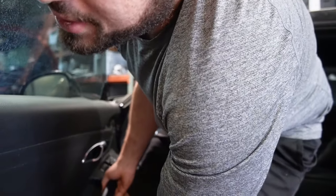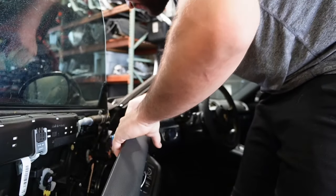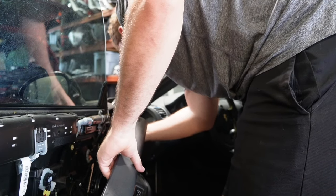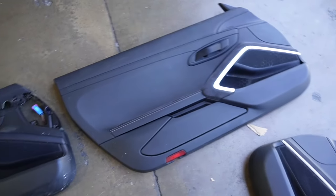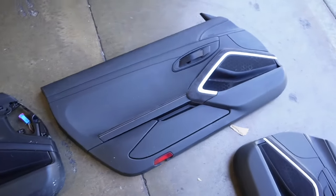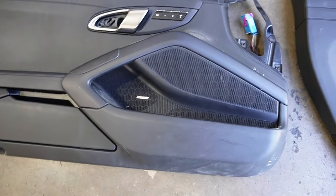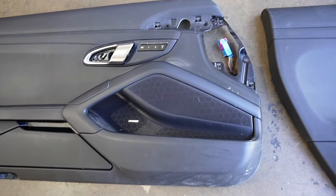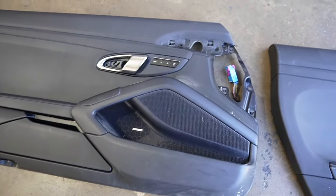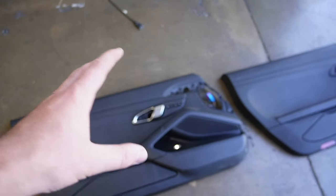Once you get all the screws out, you just lift up on the door panel and it comes right off — only one connector. Door panel is out, very easy. Unfortunately, looking at both door panels, I might be losing my memory seat settings. On a GT4 there's no memory seat because the door handle where that switch lives is missing. I didn't notice that until just now, so I'll take off that switch and keep it in the trunk just in case.